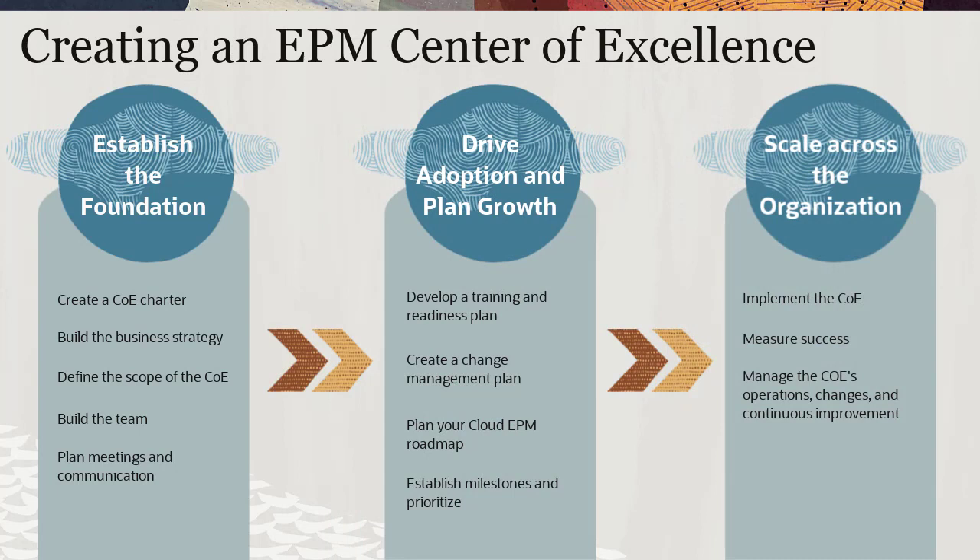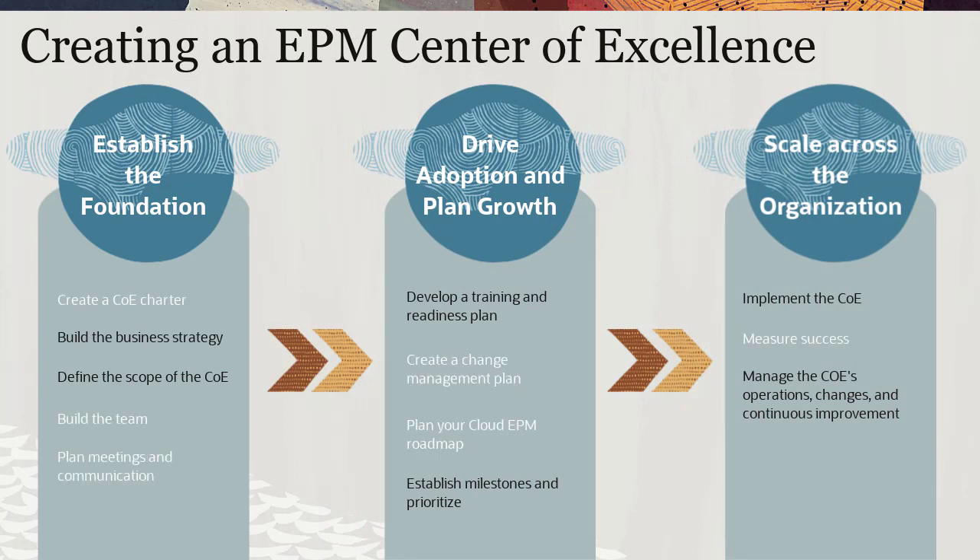These stages contain general guidelines that you can adapt to your organization's needs, so you can start small and grow organically.